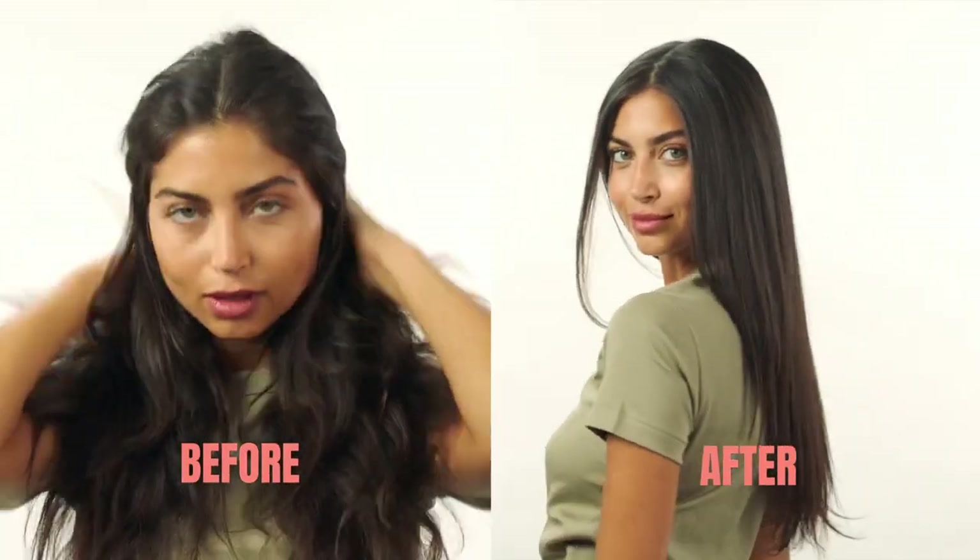So today I'm very excited to introduce you to a treatment that you can do in your house and it can rival those salon keratin treatments. Remember to cover your shoulders with a towel before you start the treatment. So now you section your hair using a hair clip or hair tie.